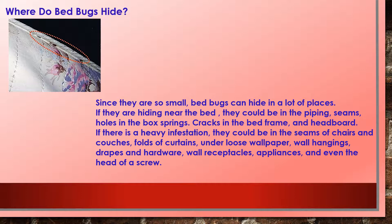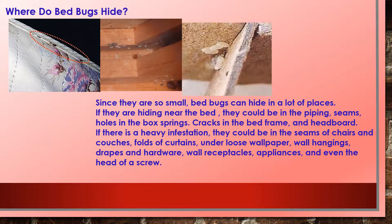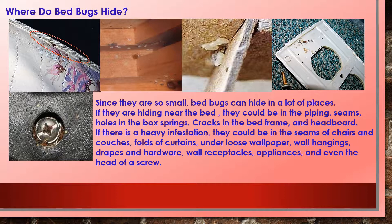Where do bedbugs hide? Since they're very small, bedbugs can hide in a lot of places. Near the bed, they could be in the piping, seams, and holes in the box springs, cracks in the bed frame and headboard. In a heavy infestation, they could be in the seams of chairs and couches, folds of curtains, under loose wallpaper, wall hangings, drapes and hardware, wall receptacles, appliances — and yes, even the head of a screw. If a crack can hold a credit card, it could be hiding a bedbug.